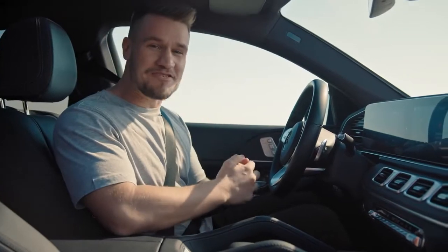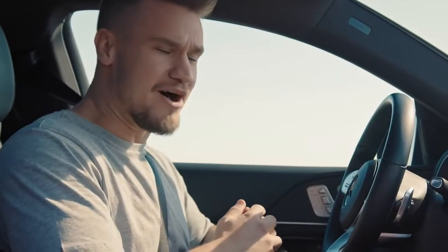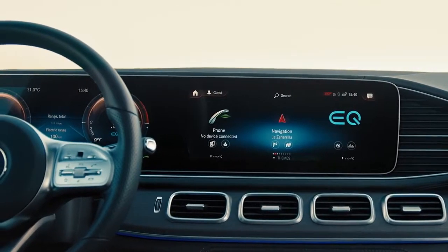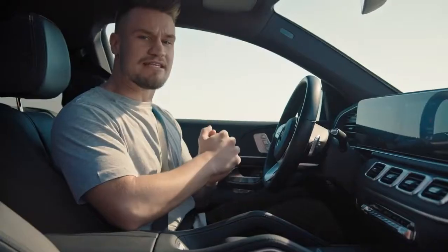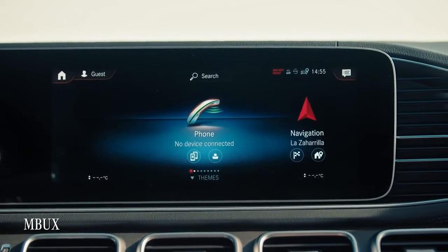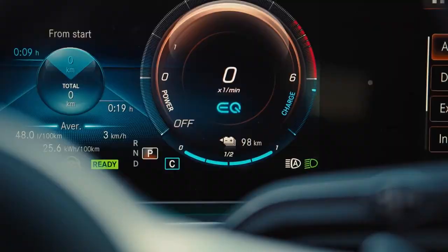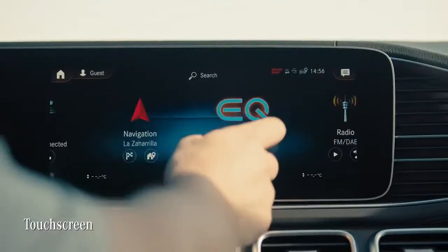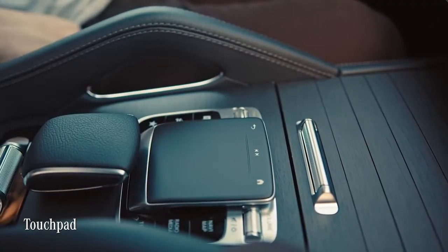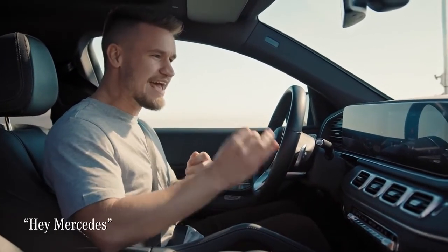I've been spending a lot of time in the previous generation GLE because my friend owns one, and I have to say he should seriously consider upgrading. If you love tech and gadgets, this interior is a whole new level. The two screens are seamlessly integrated into the dashboard, and inside is MBUX — the Mercedes-Benz User Experience — which hands down is the best user interface I've seen in any car. You can control and interact via the MBUX touch screen, touch control buttons on the steering wheel, the touchpad, and the superb voice assistant that responds to the magic words: Hey Mercedes.